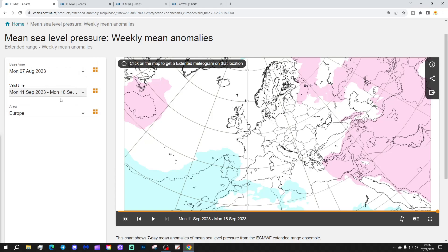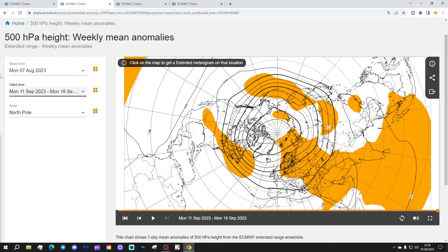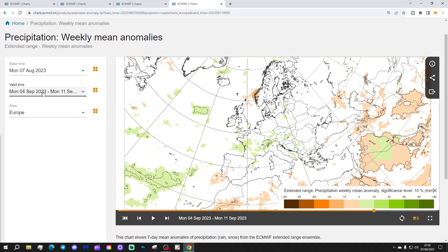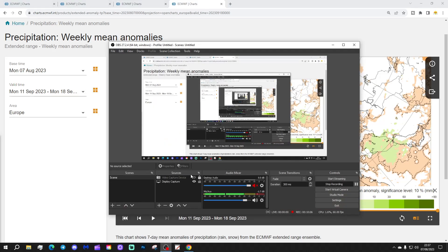Week six will be the 11th to the 18th of September. Again, a very weak signal. Some low pressure down towards Spain and Portugal, otherwise not much to see from a mean sea level pressure anomaly perspective. The 500 millibar heights again show some higher pressure towards the northeast of Europe, otherwise quite a weak signal. Temperature anomalies are largely average to slightly above. Precipitation anomalies — again, no real signal can be gleaned from that, to be honest.